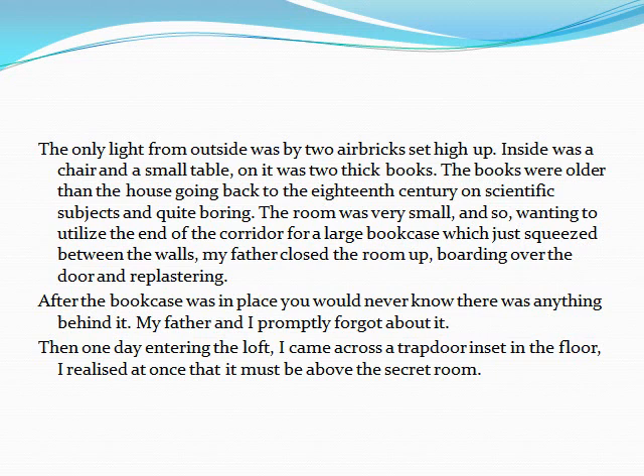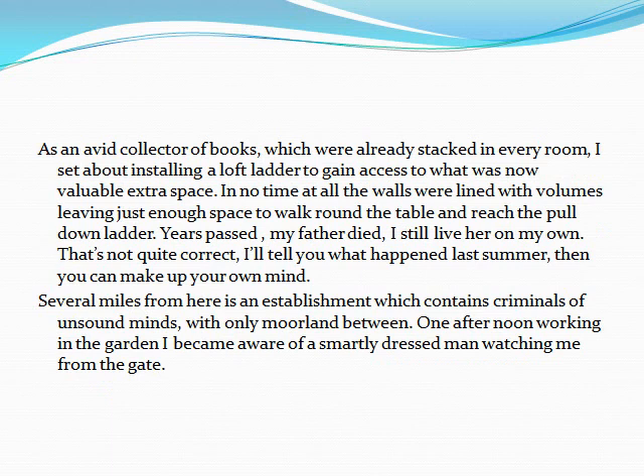I realised at once that it must be above the secret room. As an avid collector of books, which were already stacked in every room, I set about installing a loft ladder to gain access to what was now valuable extra space. In no time at all, the walls were lined with volumes, leaving just enough space to walk round the table and reach the pull-down ladder. Years passed. My father died. I still live here, on my own. That's not quite correct. I'll tell you what happened last summer. Then you can make up your own mind.